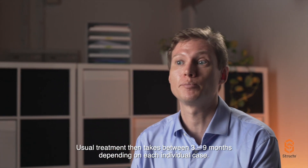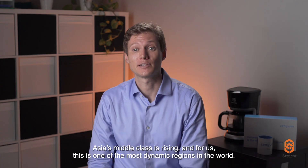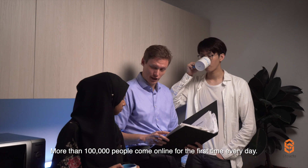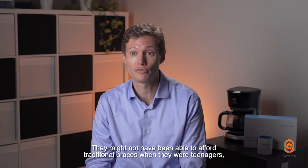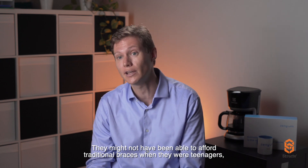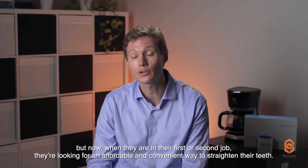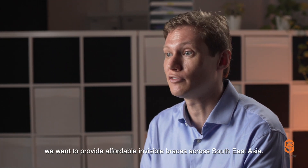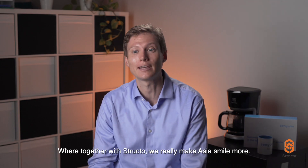Usual treatment takes between three to nine months, depending on each individual case. Asia's middle class is rising, and for us this is one of the most dynamic regions in the world. More than 100,000 people come online for the first time every day. They might not have been able to afford traditional braces when they were teenagers, but now, when they're in their first or second job, they're looking for an affordable and convenient way to straighten their teeth. This is where Senyum comes in — we want to provide affordable and accessible braces across Southeast Asia, and together with Structo, we really make Asia smile more.